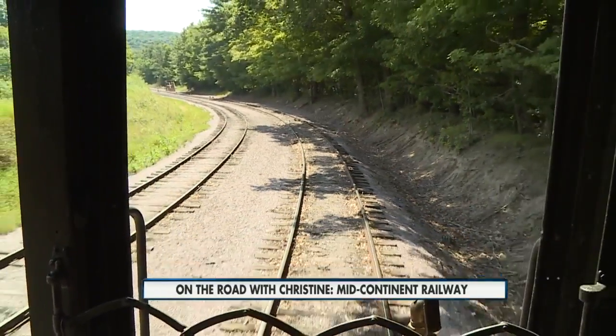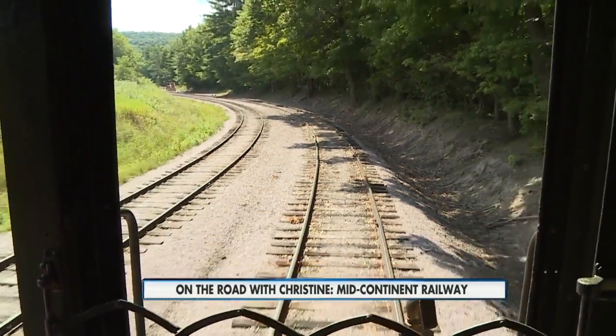In North Freedom, Christine Belport, NBC15. They operate on the weekends only, now since it is the fall. This month, they have a wine and cheese tasting train and their guided wooden car tours in the museum. In October, they have an autumn color train weekend and the pumpkin train, where kids can buy pumpkins at the end of the line and take them back with them.